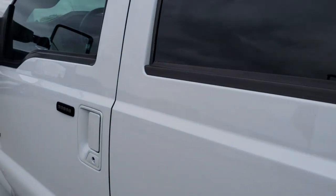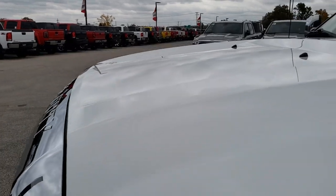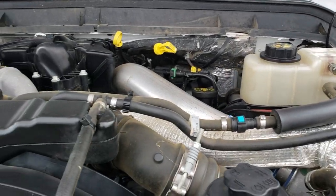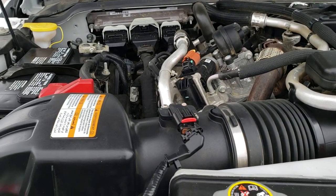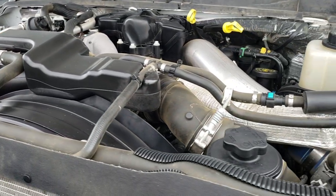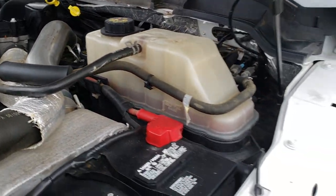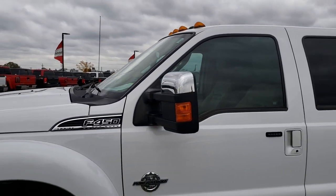Behind the back seats is the factory subwoofer as well as the latch tether anchors. Very clean inside and out on this truck — I'd highly recommend it from a quality and conditions standpoint. Under the hood we have the 6.7 liter Power Stroke diesel. The engine bay is very clean and runs very smooth. This truck has been fully safetied and inspected by our service shop, has a fresh oil and filter change, and all the fluids have been checked and topped off. The truck has been gone through mechanically 100% and is 100% ready to go.